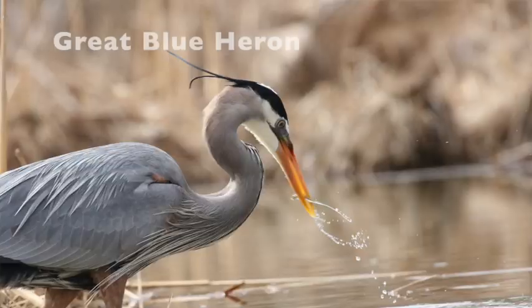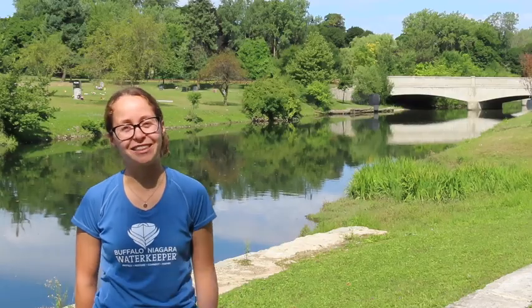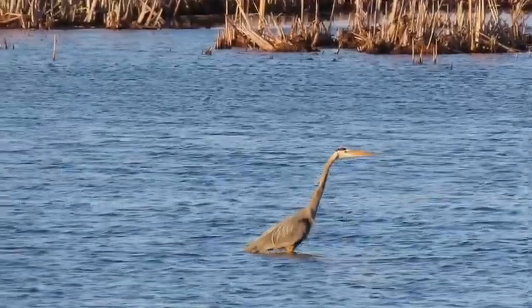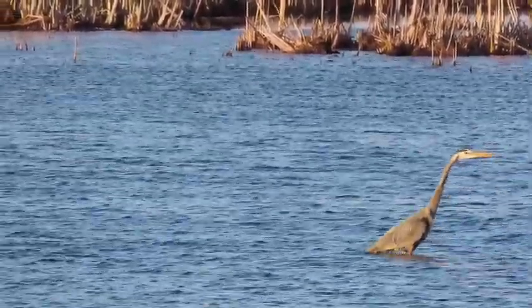Great Blue Herons depend on water for their favorite food, fish, so you will find them along creeks, streams, and rivers. They use their long beak to catch the slippery fish from the water. Watch how carefully they walk as they're hunting for fish in the water.